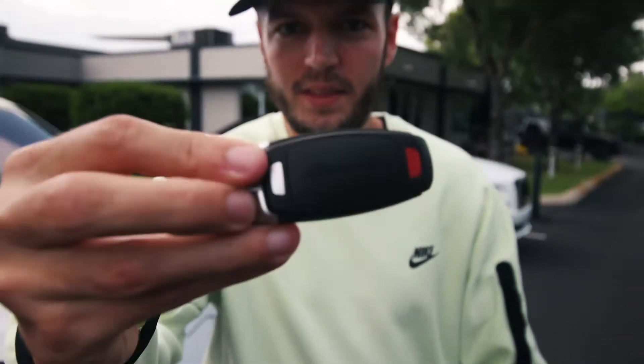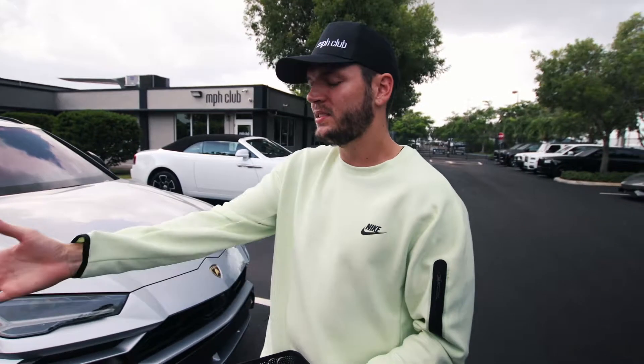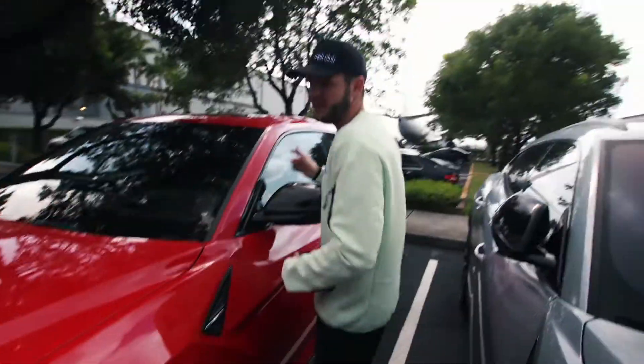This is the key for the Lamborghini Urus. It says Lamborghini on the back — it's just skinnier than the other Lamborghini model keys. Next up is the red Urus. Similarly aggressive, it's got a black brake caliper and a matching black interior. The interior looks exactly the same, so we'll just move on to the next car.